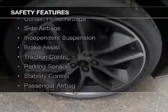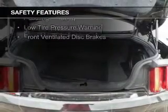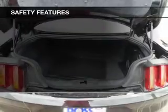A spoiler is also included. Safety was made a priority with these features: curtain head airbags, side airbags, independent suspension, brake assist, traction control, parking sensors, stability control, a passenger airbag, low tire pressure warning, and front ventilated disc brakes.